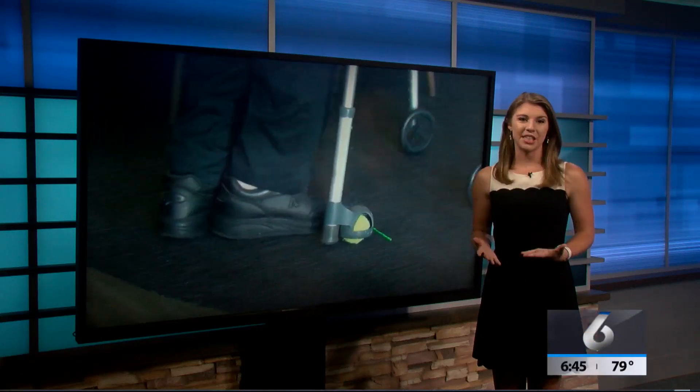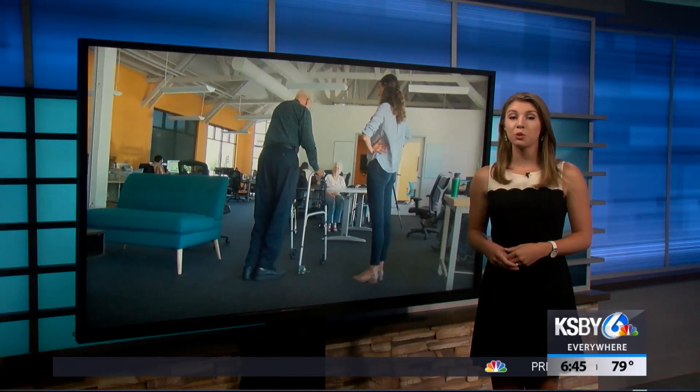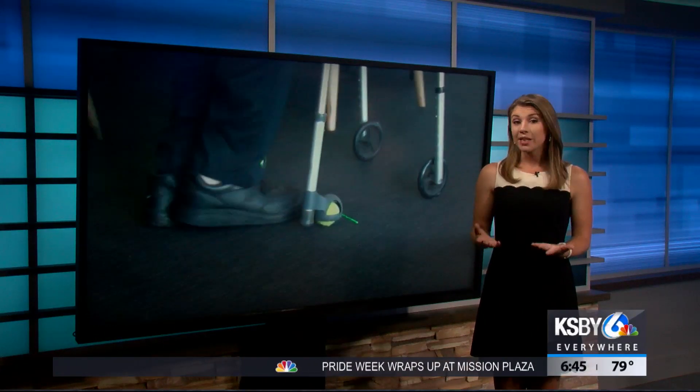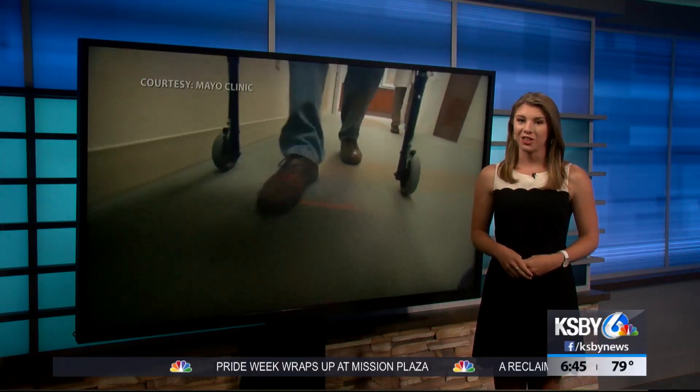A Cal Poly grad is making it easier for Parkinson's patients to take steps towards independence with the use of an innovative device. We got to see firsthand how the small gadget is changing lives.